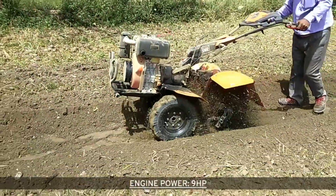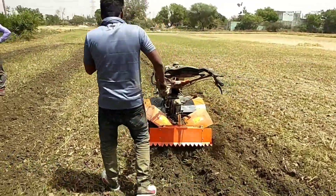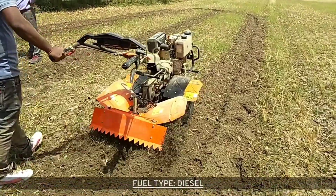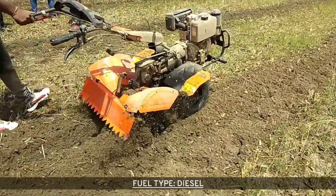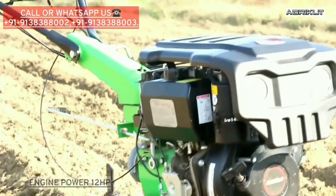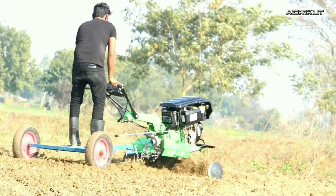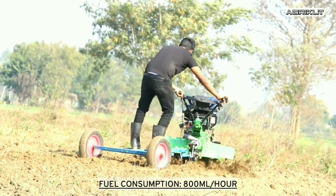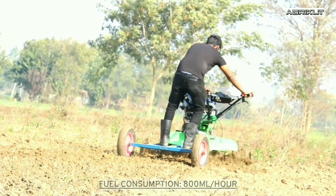Aggregate power veeder 7.5 HP and 9 HP, which are petrol-operated power veeders, allow you to perform all the tasks from tillage, sowing, and harvesting. Aggregate 12 HP KAMA, which is a diesel-type power veeder, can also be called a modern farmer's superb tractor.